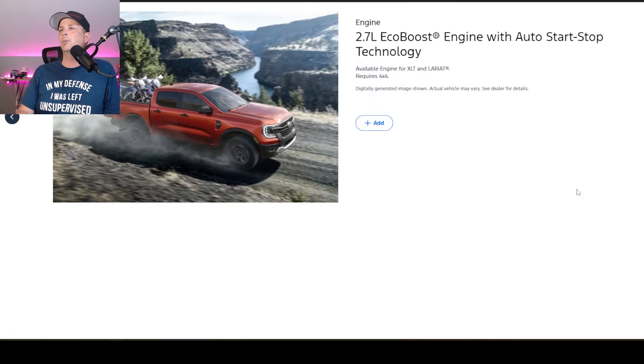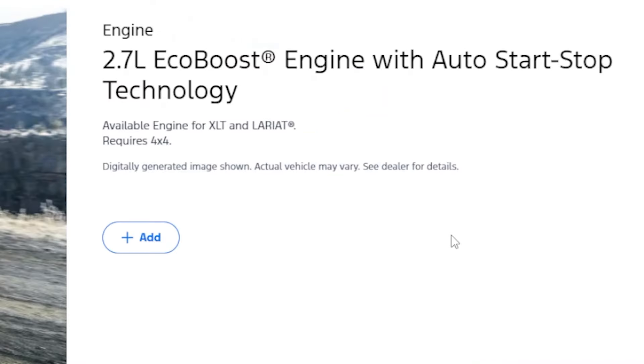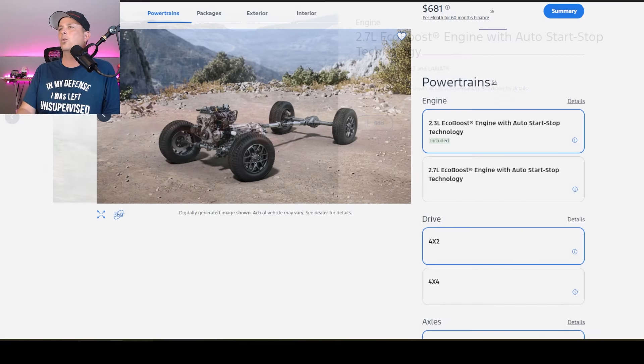The 2.7 is available with the XLT and Lariat. Of course, the Ranger Raptor gets the 3.0. I have this engine in our Bronco now — it does crank out 15 more horsepower, but the Bronco is a heavier vehicle, so I think it balances out very well. But 315 horsepower in this thing, and I believe 400 foot-pounds of torque, which are full-size truck numbers. It's ridiculous — that's crazy.